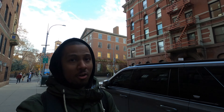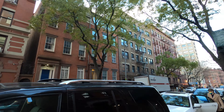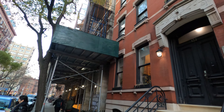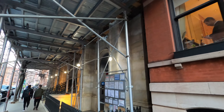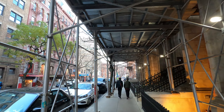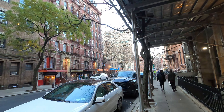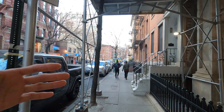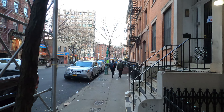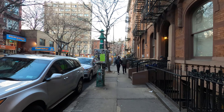Over this side you can start seeing how the architecture changes. There are a lot of old buildings over here and I really love the reddish colors of the buildings. There's a diner over there in the corner — I've never had it, but maybe one day out of curiosity I'm going to try it. Ahead of me is 6th Avenue and the street is going to make a little turn. A lot of people probably get confused by it.